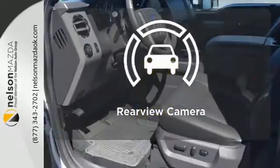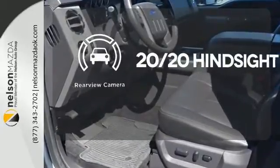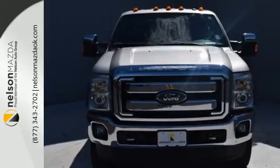See objects previously out of sight with the rear view camera. This truck works for you. Come in for a test drive today.